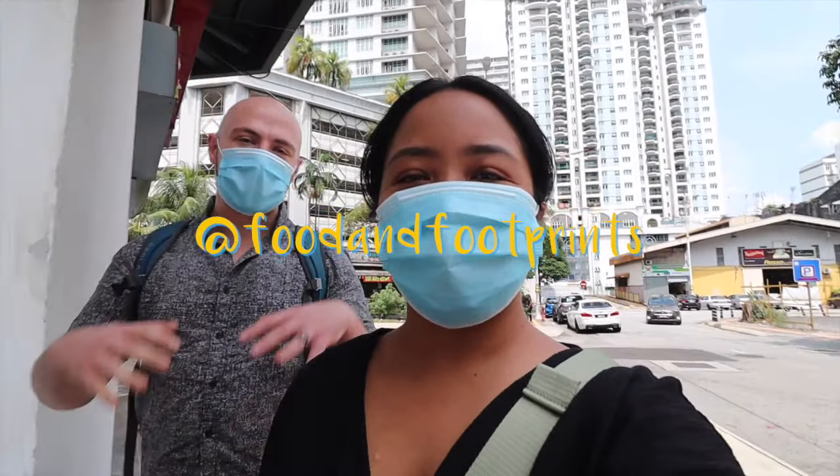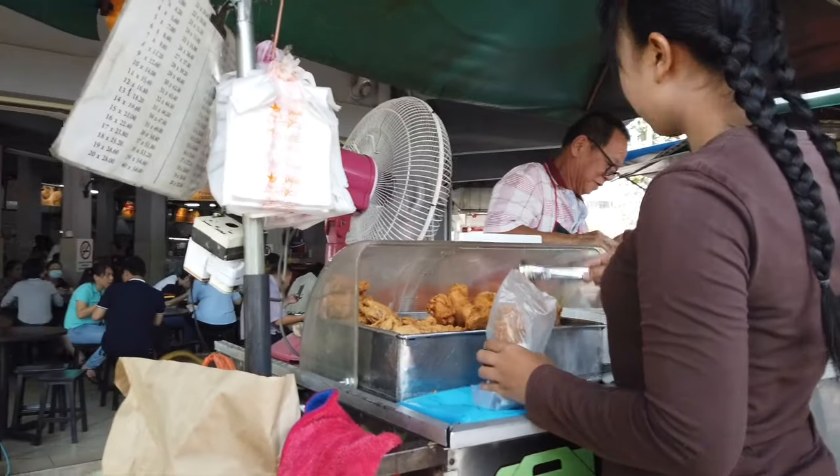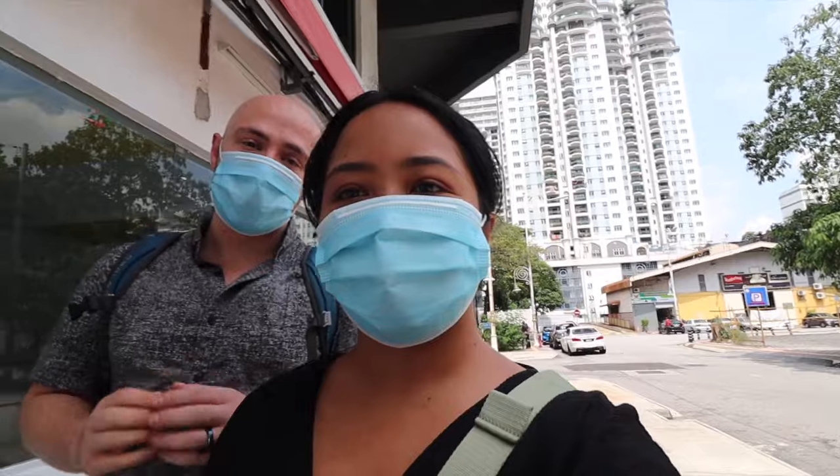It's one of our favorite neighborhoods here in Kuala Lumpur, the Little India. It's amazing. You see temples, there's great street food around. There's a large South Indian community here.